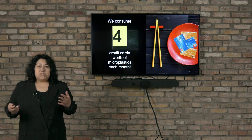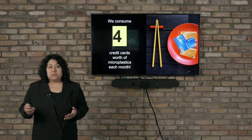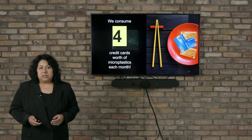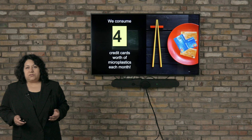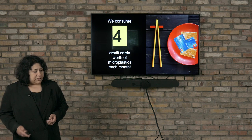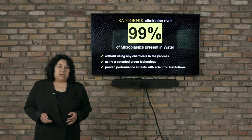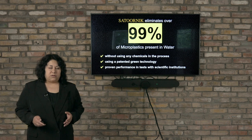We are consuming a lot of microplastics every day — this can count for four credit cards in a month. But what we have done at Saturnic for this problem is develop an amazing technology that can eliminate or separate 99% of the microplastics from polluted water.